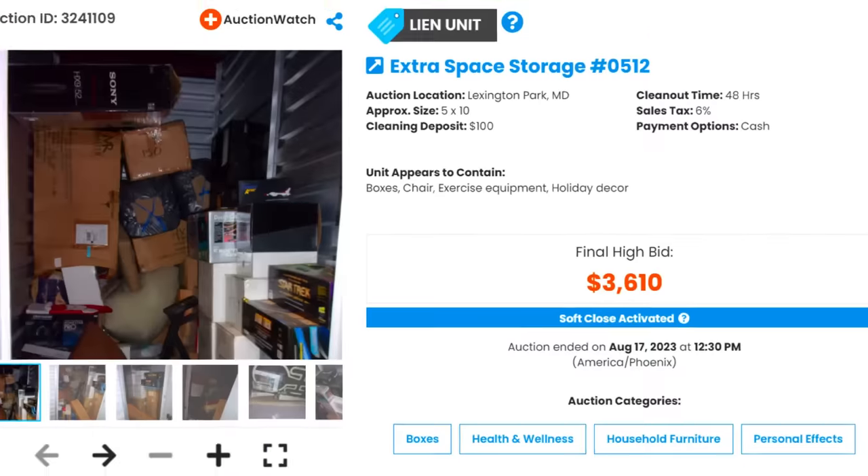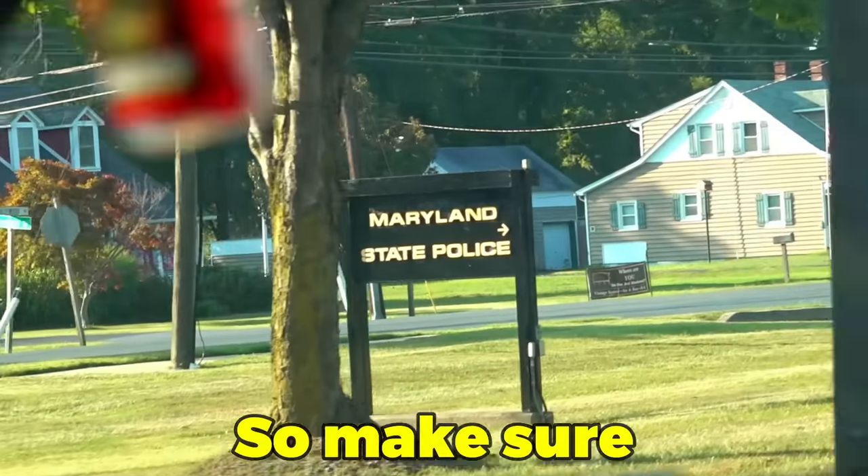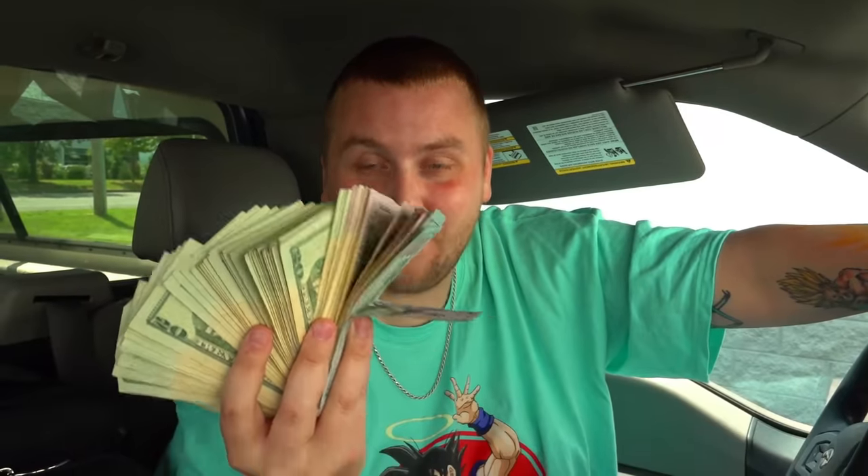We just won this storage unit for $3,610, and this one gets hectic. So make sure you watch till the end.